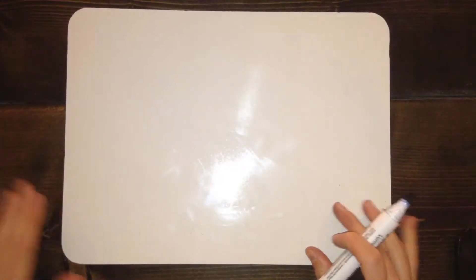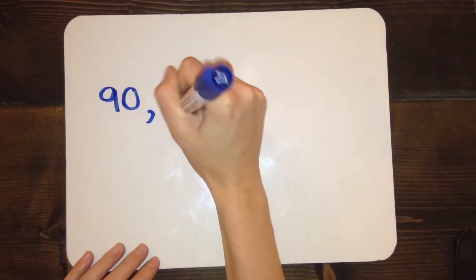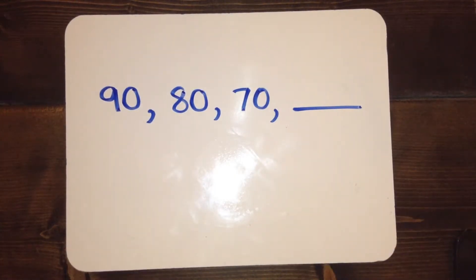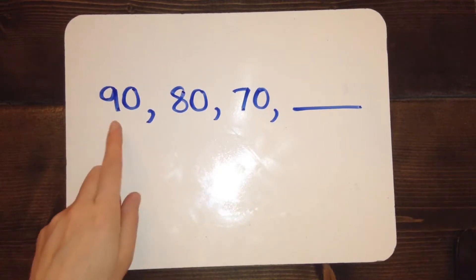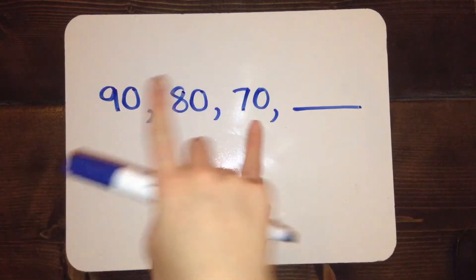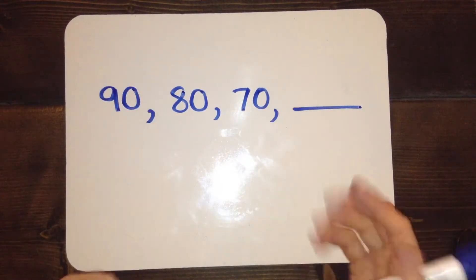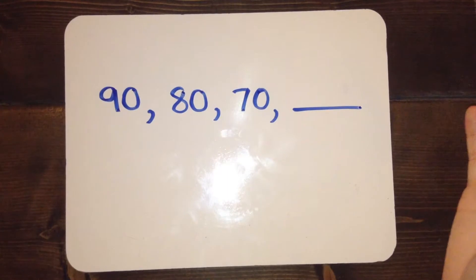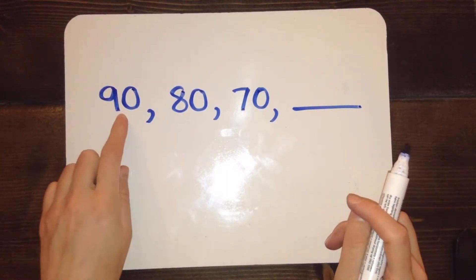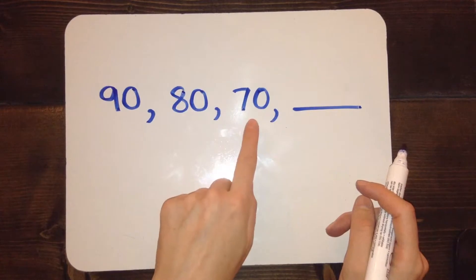Let's do another number sequence. This number sequence is different — the first number and the last one we see are different, but not in the way we practiced earlier. This time the numbers are getting smaller. This is a decreasing pattern. You have to pay attention to whether or not the pattern is increasing or decreasing, otherwise you won't move in the right direction. Now I just have to figure out how much smaller it's getting every time I move to the next number.